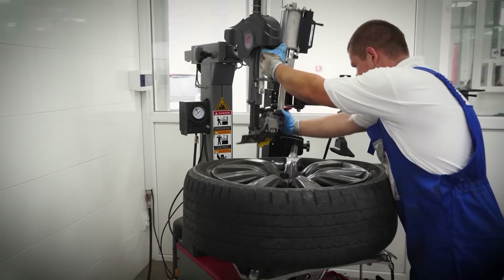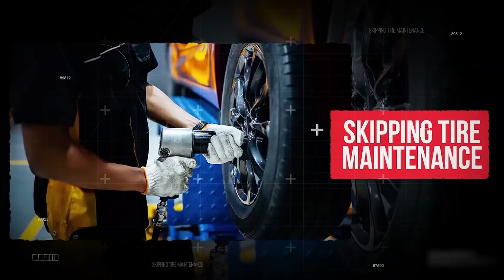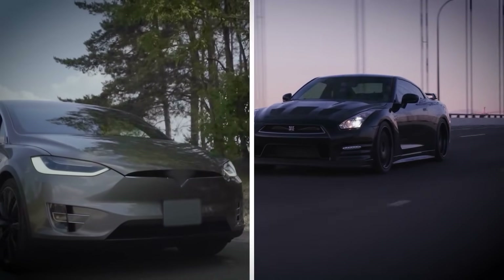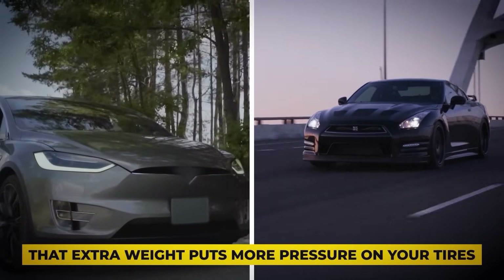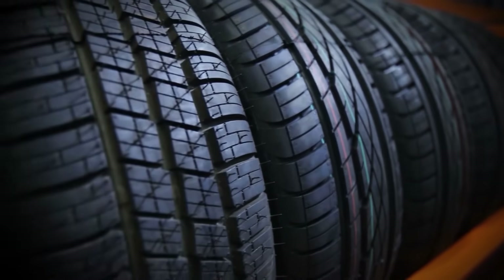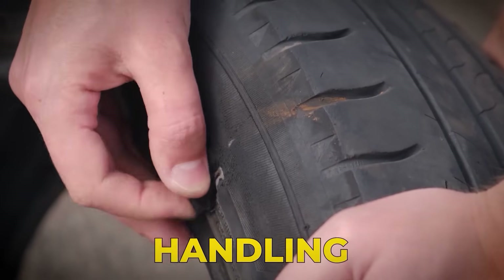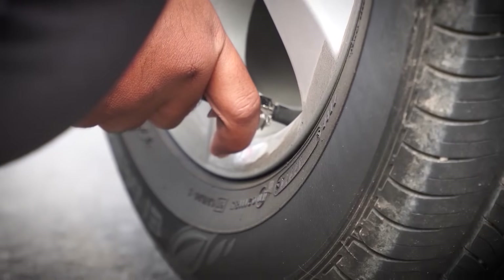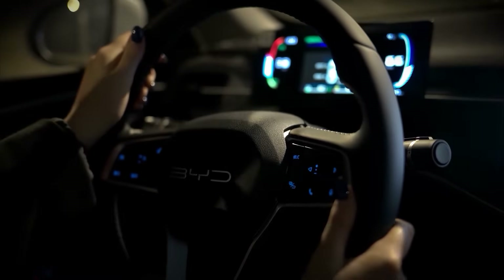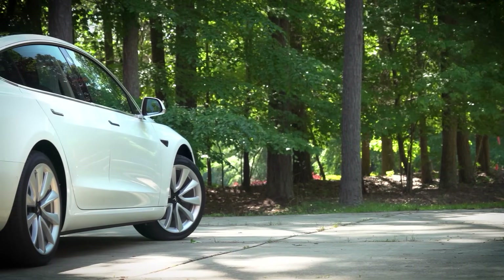Speaking of damage, ignoring the next fact is one of the fastest ways to run into unexpected repair costs. Mistake number nine: skipping tire maintenance. EVs are heavier than gas cars because of the battery pack, and that extra weight puts more pressure on your tires. If you're not rotating them every 5,000 to 7,000 miles, they'll wear out unevenly and much faster than you expect. Worn tires affect your EV's handling, braking, and energy efficiency. It only takes a few minutes to check for sidewall cracks or uneven tread wear, and regular maintenance can save you from a surprise blowout or expensive replacements.